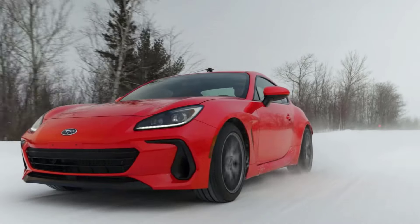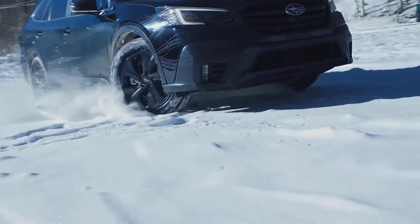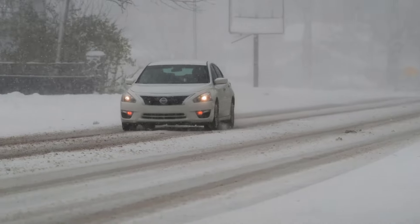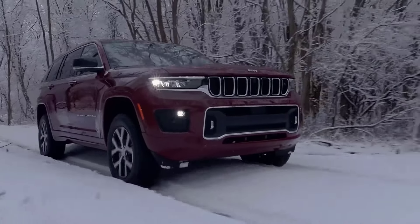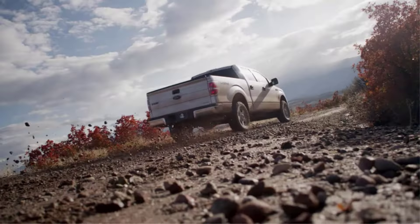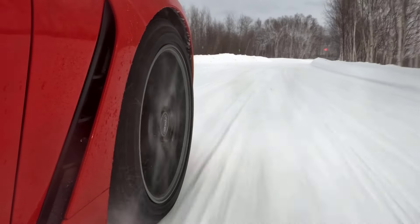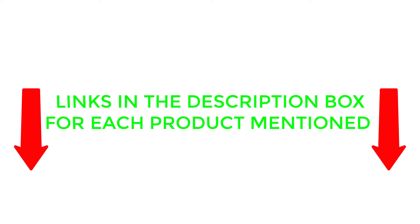One of the best ways to find such tires is certainly to watch this review before you buy. There are many different types of cheap tires available on the market, each with its own set of benefits and features. In this video, I will be sharing with you our top picks for the best cheap tires based on our experts' extensive research. I will also be providing you with an overview of each tire's key features, benefits, and price points. So if you're in the market for a set of the best cheap tires, be sure to check out this video and the links in the description box before making your final purchase.